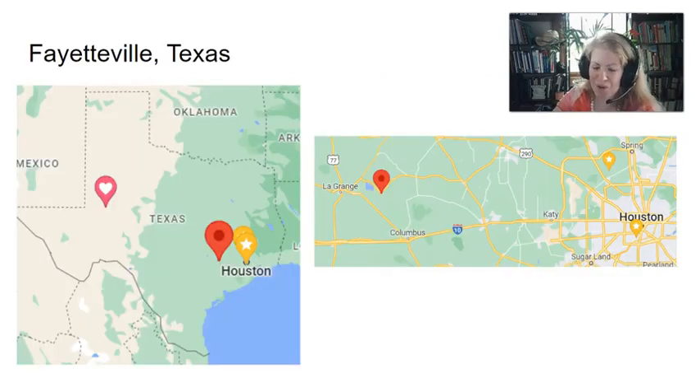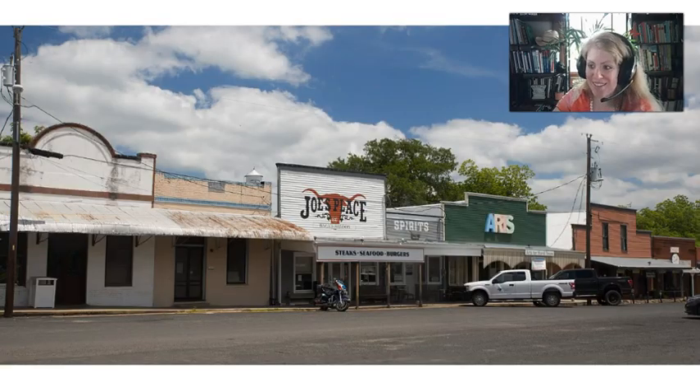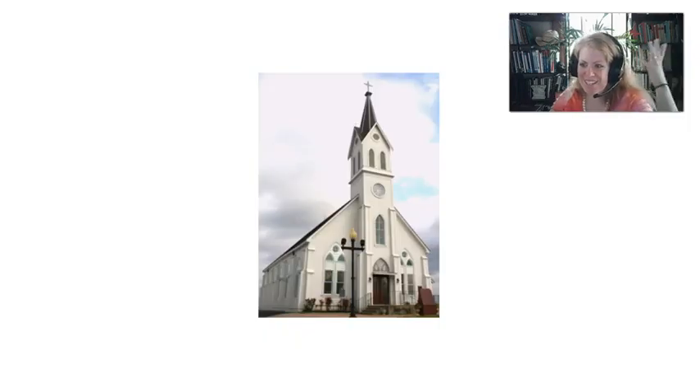Next stop is Fayetteville, really close to La Grange and Dubina. Here's a view of what the main street would have looked like in 1904, and here's what it looks like today — the same area. And here is St. John the Baptist Church in Fayetteville. I really loved visiting here because this is where my ancestors literally went to church. Their names are literally on the stained glass as donors. It just helped me feel really connected to them, and it was a great experience to take my kids there and imagine what it might have been like.